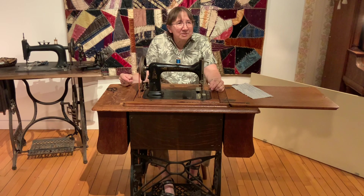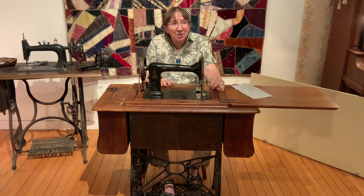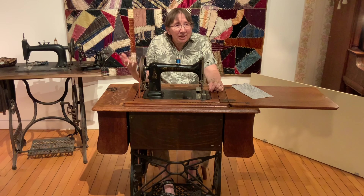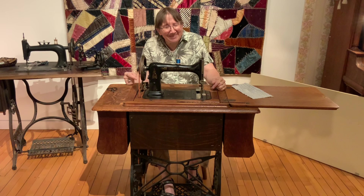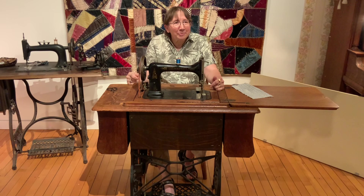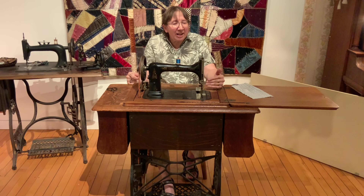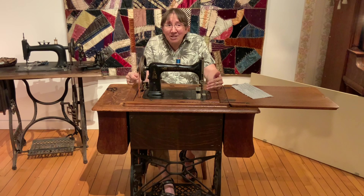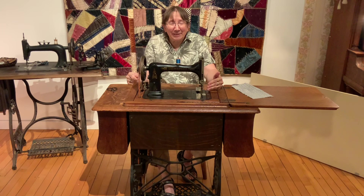At the same time that the machine was making home sewing easier, it was also making commercial sewing a lot easier and a lot faster. So while sewing at home was becoming easier for the housewife, we're seeing the factorization — I'm not sure that's a real word — but the factory manufacture of clothing. Ready-to-wear clothing really became common, starting first with men because their clothes are not as complicated to make and their styles don't change as often or as drastically as women's styles do.